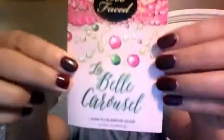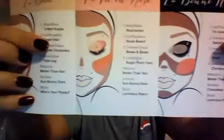Let's go on to the next. In the center there is a, I guess it's like a how-to glamour guide. See right here — you open it up and it's got different looks that you can create using the products that come in the carousel.